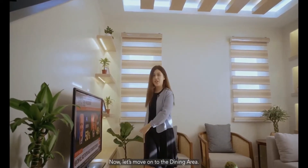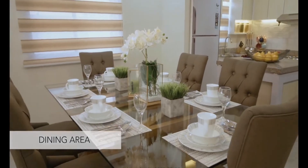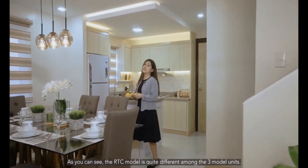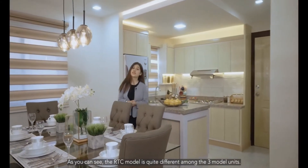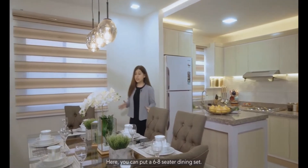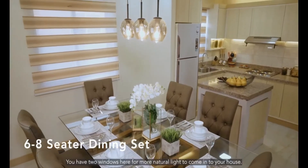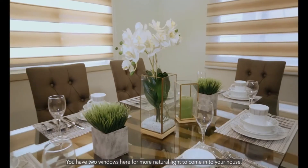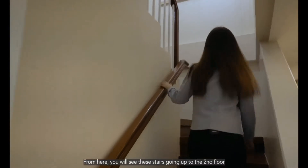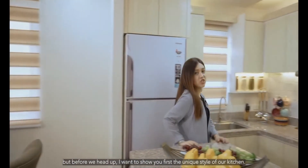Now let's move on to the dining area. As you can see, the RTC model is quite different among the three model units — it has separate sections for both the living and dining areas. In here, you can put a six to eight seater dining set. You also have two windows here for more natural light to come into your house. From here, you will see the stairs going up to the second floor. But before we head up, I want to show you first the unique style of our kitchen.